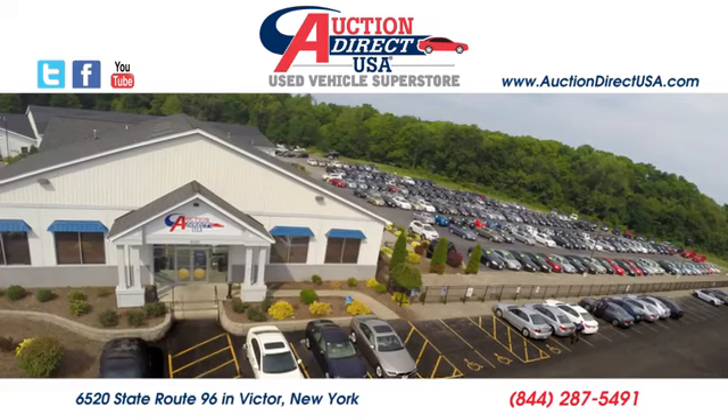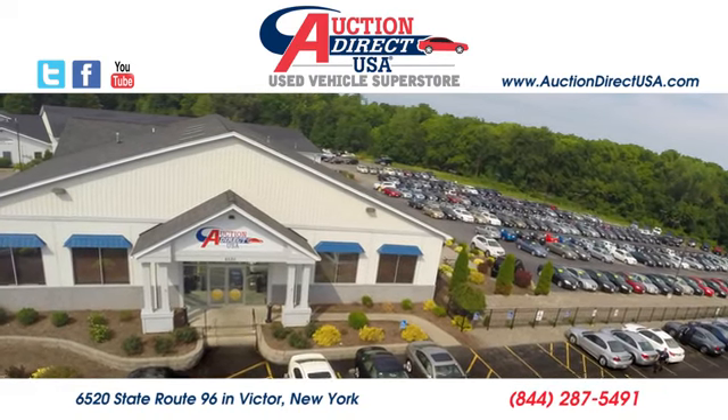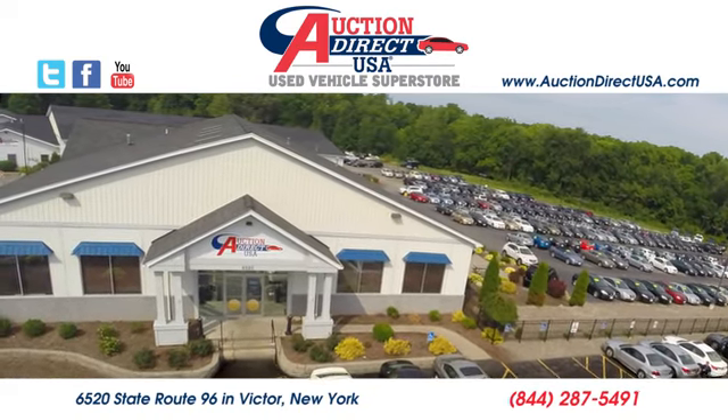Take it for a test drive today. Visit today. We're conveniently located at 6520 State Route 96 in Victor, New York.